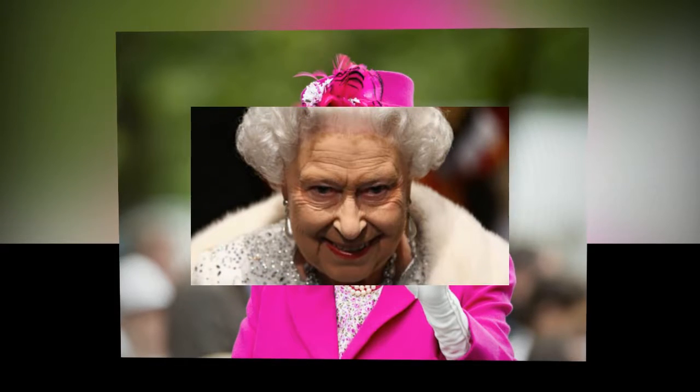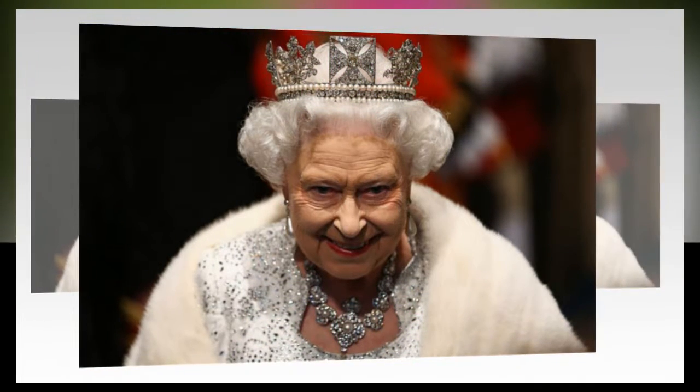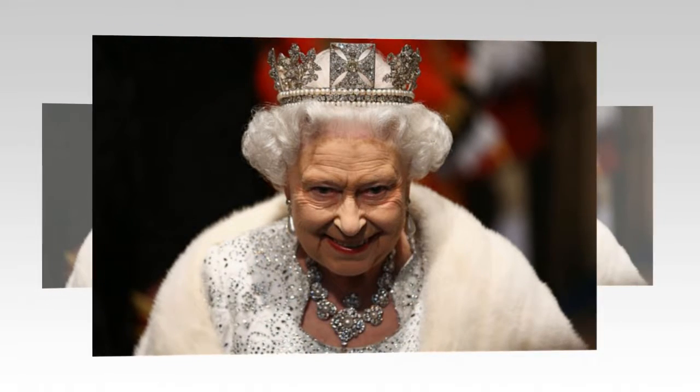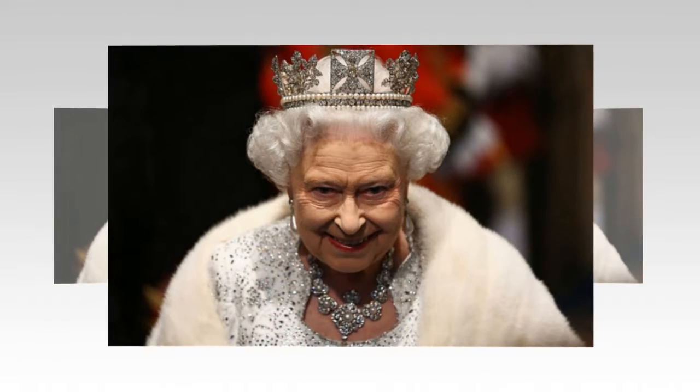During the course of her 66-year reign, the Queen has planted more than 1,500 trees all over the world. In the documentary, the great-grandmother discusses her commitment to a greener planet while strolling through the Buckingham Palace garden with Sir David. At one point she jokes she won't be here to see some trees grow further.